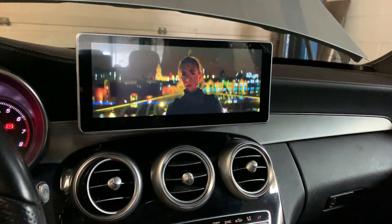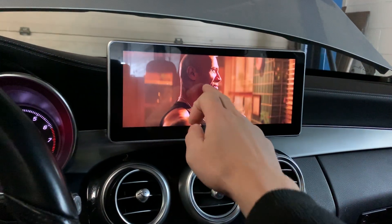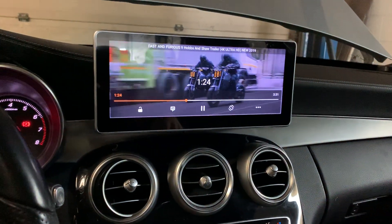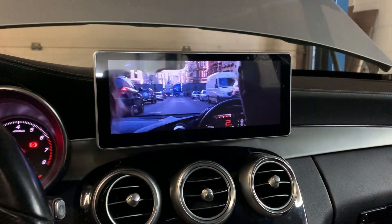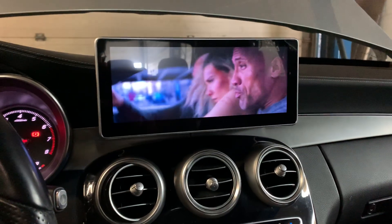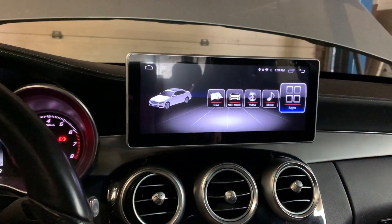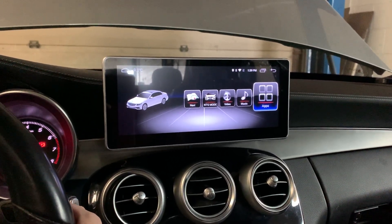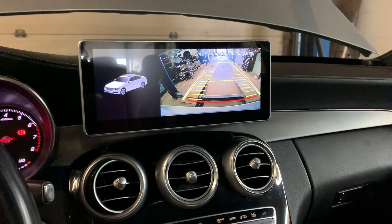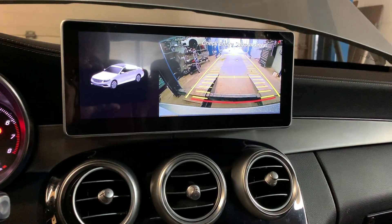The sound quality is exactly the same as the original. This system also supports the original camera. You will not lose any of the original features.